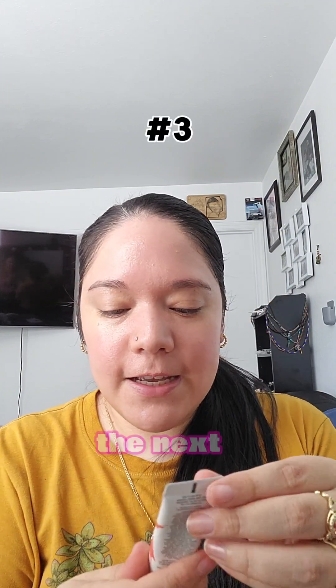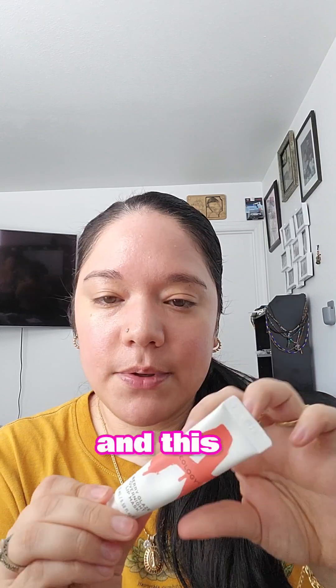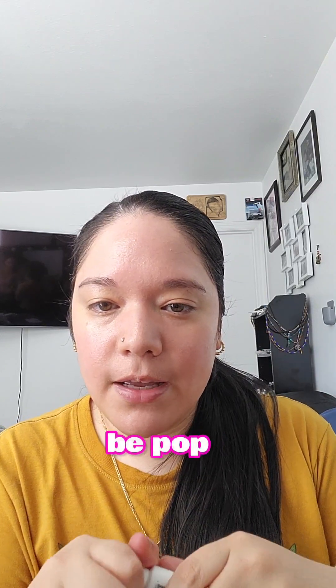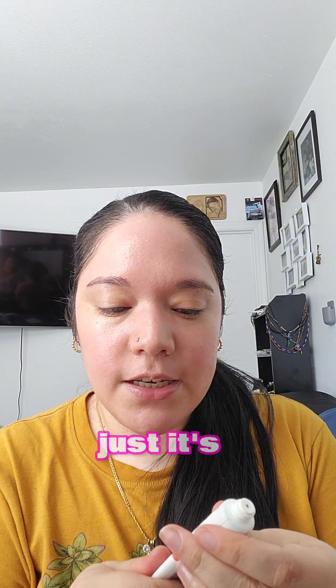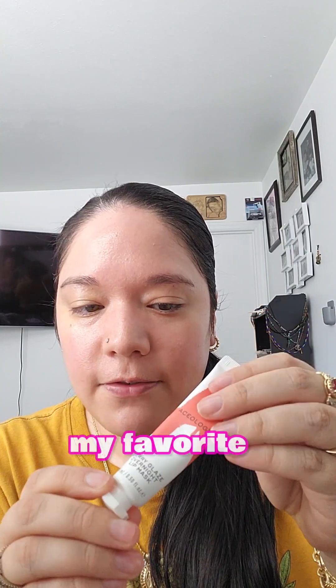The next one is the Berry Glaze Overnight Lip Mask. This one came in my March Ipsy Box and it's just really hydrating. It's not too thick, and I really like this one. This one has been my favorite this month.